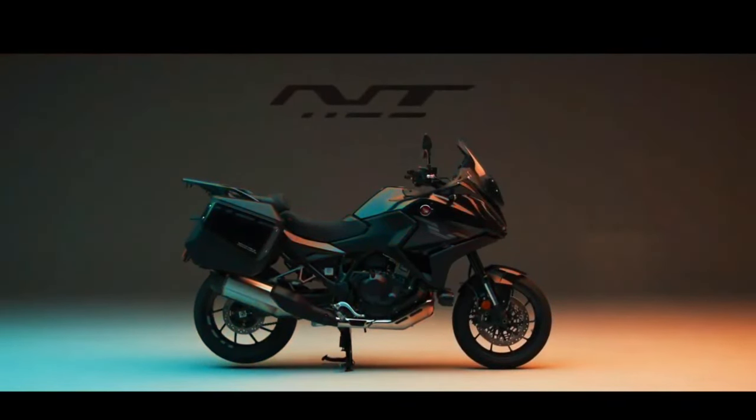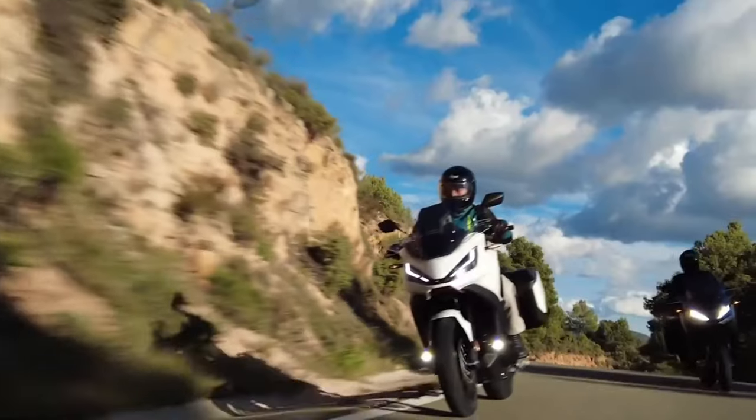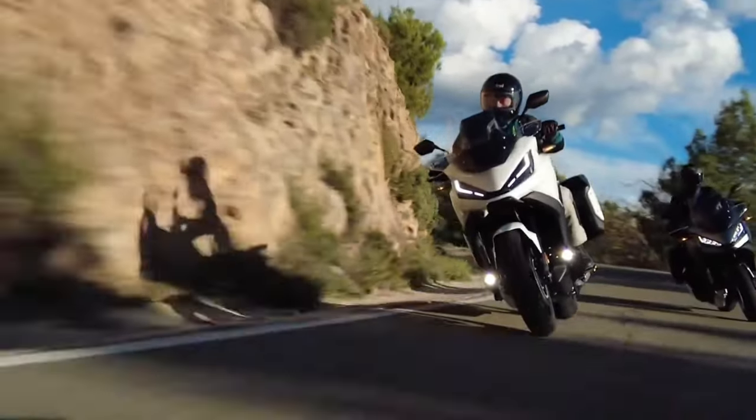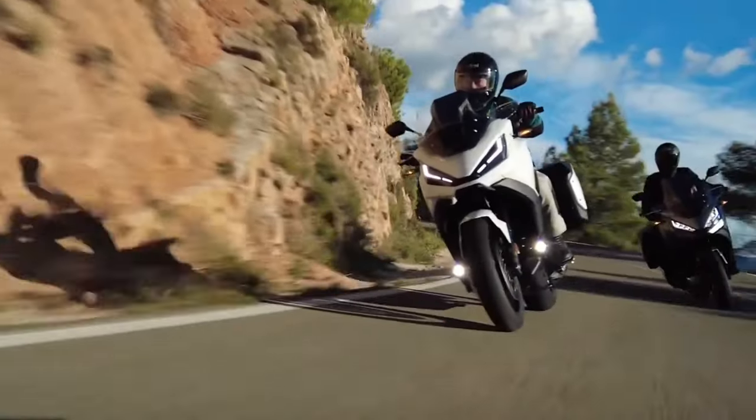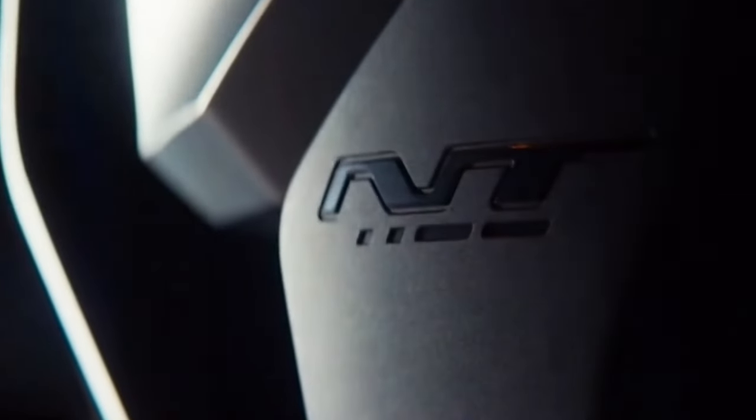Hello guys, welcome back to MotoADV channel. We hope you guys are doing well. Today we're going to show a 2024 Honda NT1100 DCT Tourer first look review and explain the details of the bike. We hope you guys enjoy it. Please don't forget to subscribe for more videos. Thanks for watching.